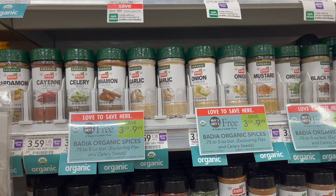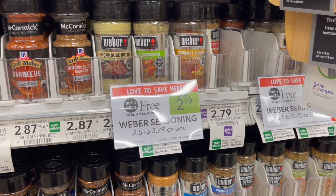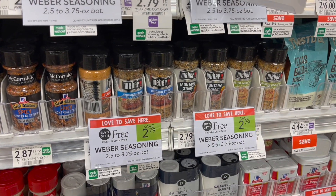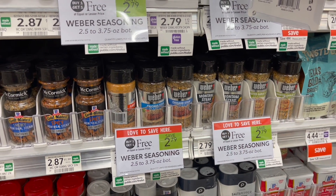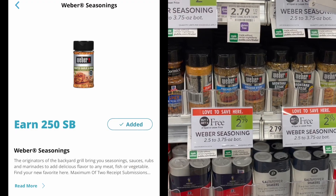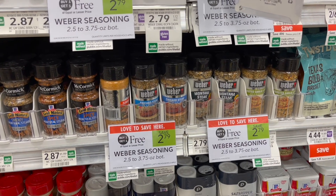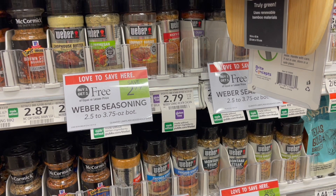I think the best deal of all is on the Weber Seasoning. These are buy one get one free at $2.79. You can pick up two, submit to Swagbucks for $2.50 back when you pick up two, and two of these will be just $0.29 or about $0.15 each. With this Swagbucks deal you can do it twice per week, so I'm going to max out the offer and pick up a total of four bottles today.